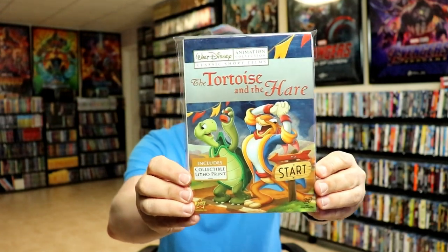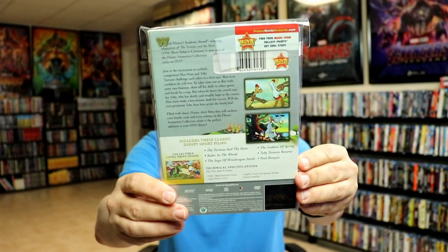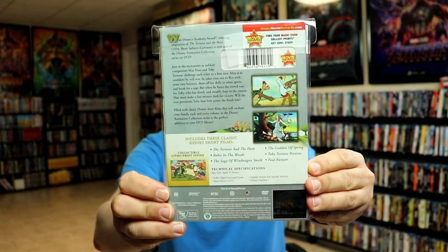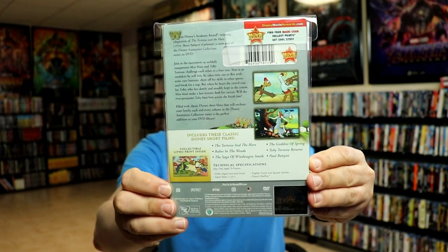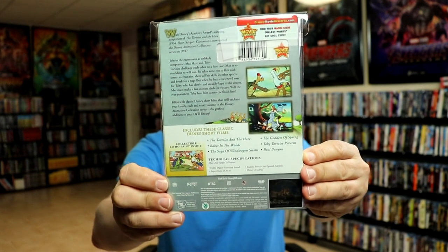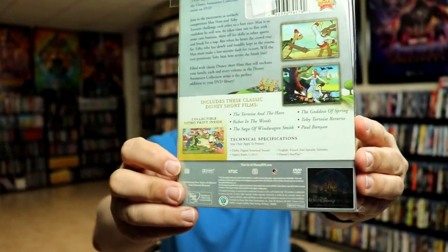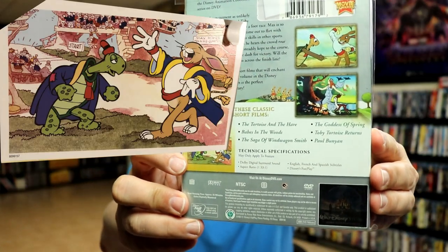Next up, Volume 4 is The Tortoise and the Hare — nice looking artwork. With this release, we get The Tortoise and the Hare, Babes in the Woods, The Saga of Wind Wagon Smith, The Goddess of Spring, Toby Tortoise Returns, and Paul Bunyan. And we have this print right here.